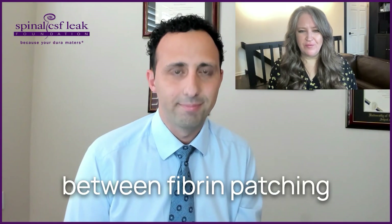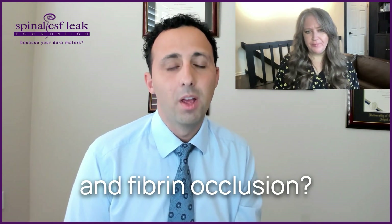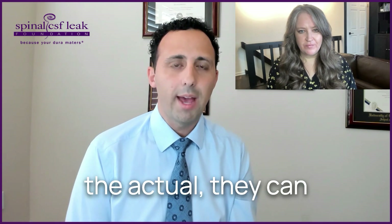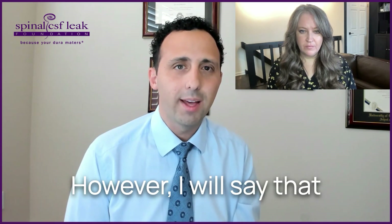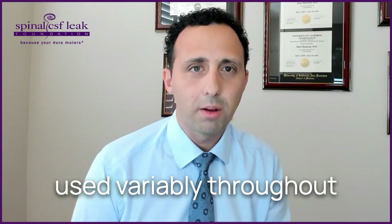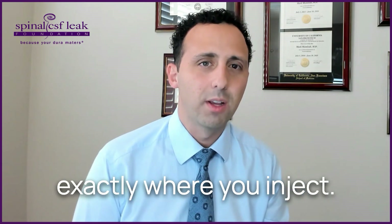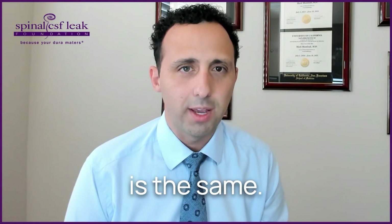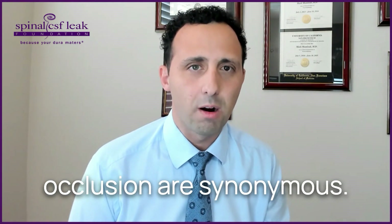Is there a difference between fibrin patching and fibrin occlusion? No, they can be synonymous. However, the term 'patching' is used variably throughout the community and in the literature, and it really matters exactly where you inject — not all patching is the same. But in the context of our paper, patching and occlusion are synonymous.